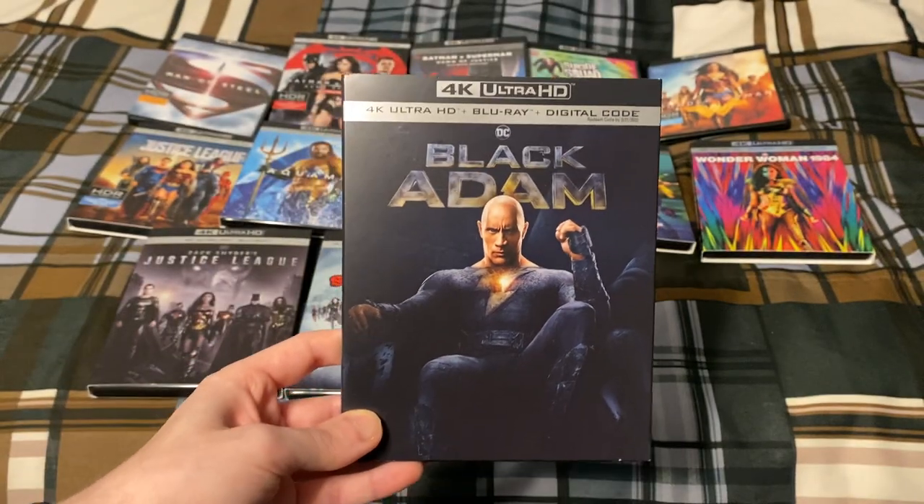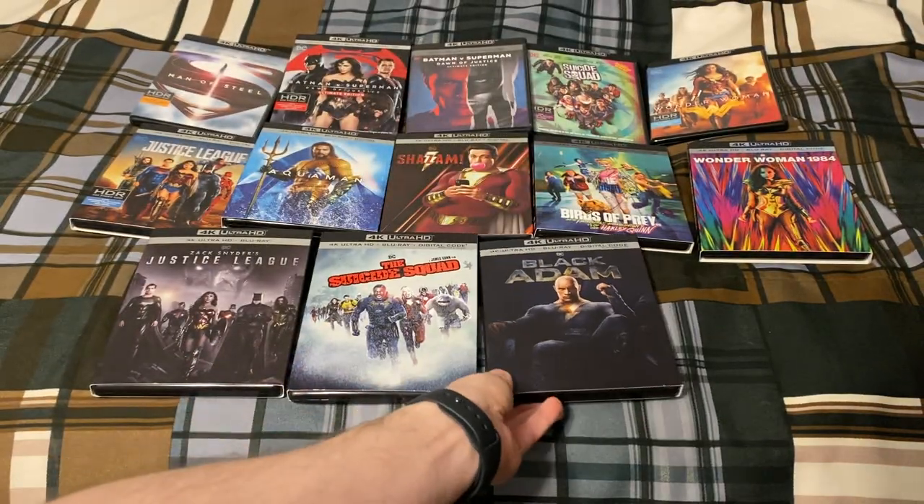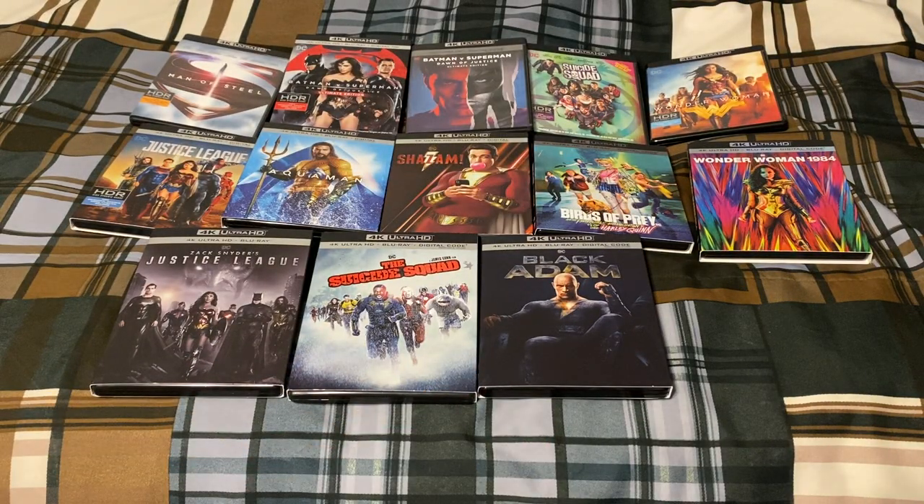So there you have it everybody — that was my DC Extended Universe or DCEU movie collection as of February 2023. Hope you all enjoyed the video. If you have not subscribed yet, please consider doing so, and I will see you all next time.